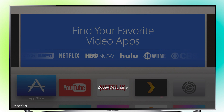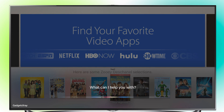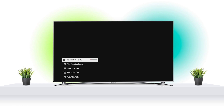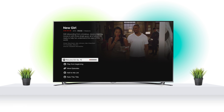I can search for Zooey Deschanel and show me just the show. I can choose from the selection — I would like to see it for free on Netflix. And voilà, it takes me right away to Netflix and I don't have to look for the specific show. Very handy.